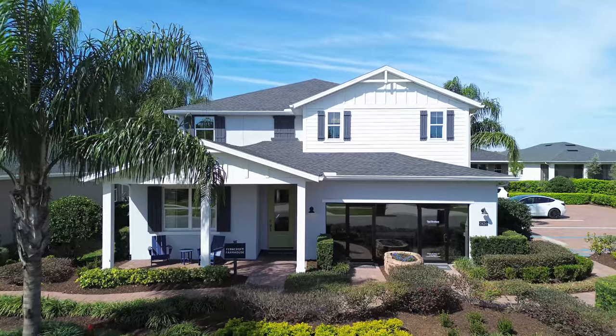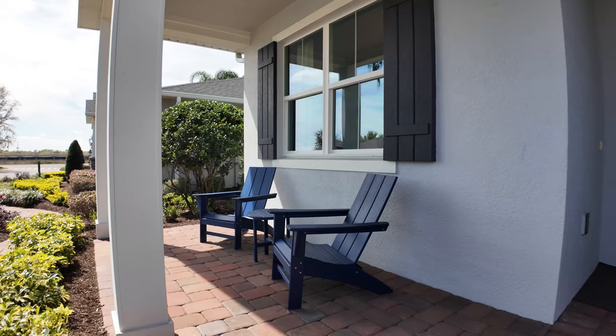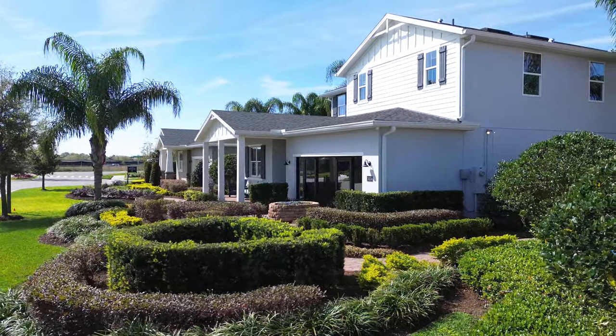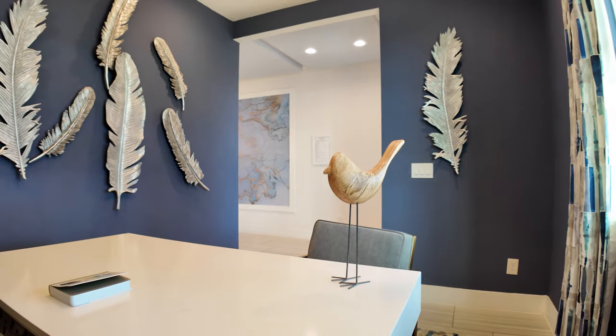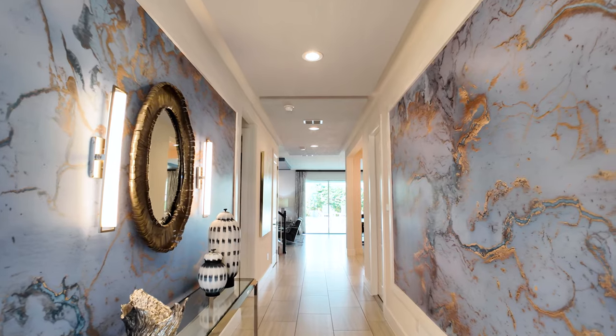This is the Ferncraft Farmhouse model — four bedrooms, three bathrooms, three-car garage at 3,316 square feet, starting at just over $671,000. As soon as you walk in, you have a beautiful office space with two windows letting in natural light. There's another office space on the other end of the first floor. A lot of people work from home nowadays, so having two separate offices is awesome. Every day you walk in, this feels like a museum or an art gallery — so luxurious.